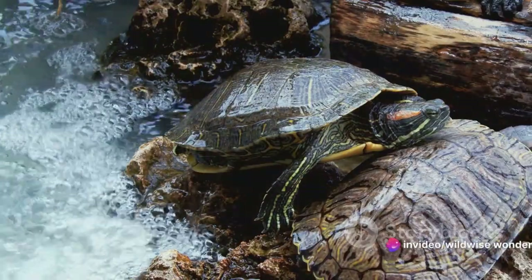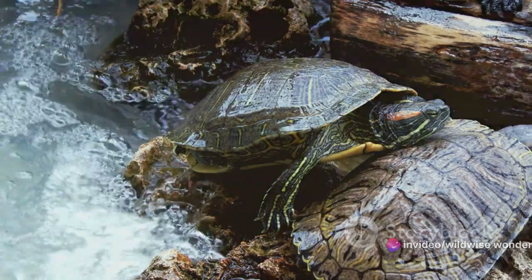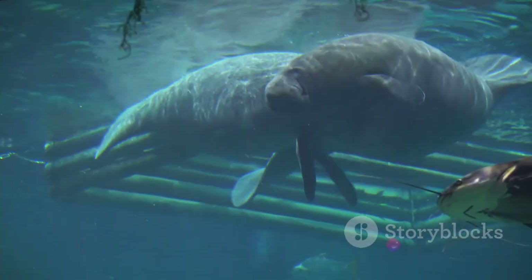The final contender is the Weddell seal, an Antarctic native. This polar powerhouse can stay underwater for a whopping 90 minutes. This is possible due to their high concentration of myoglobin — a protein that stores oxygen in muscle tissue.